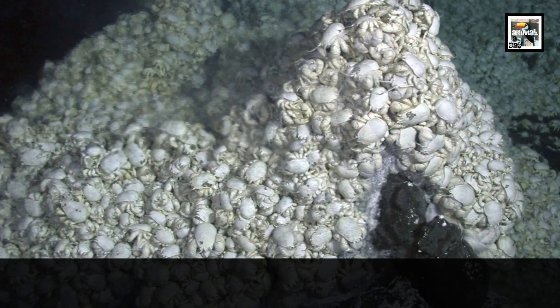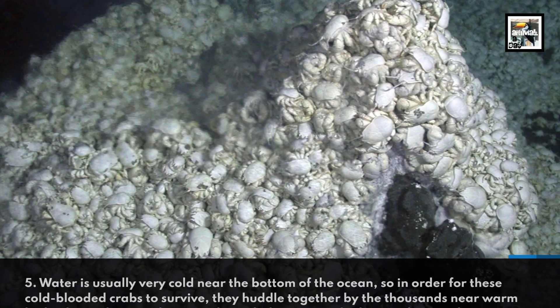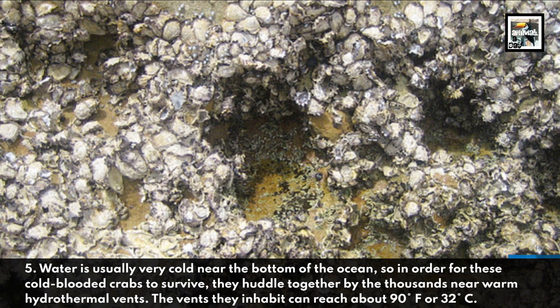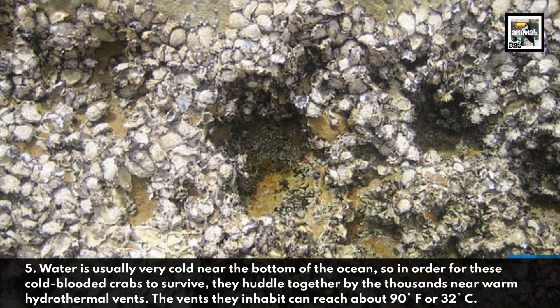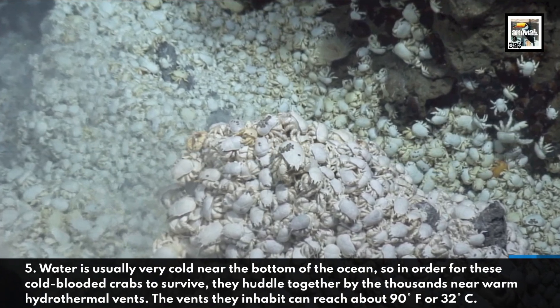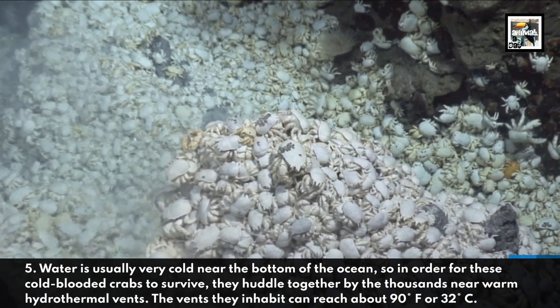5. Water is usually very cold near the bottom of the ocean, so in order for these cold-blooded crabs to survive, they huddle together by the thousands near warm hydrothermal vents. The vents they inhabit can reach about 90 degrees Fahrenheit or 32 degrees Celsius.